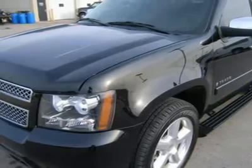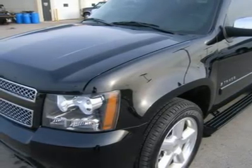StabiliTrak, OnStar, power sunroof, and XM satellite radio capabilities.